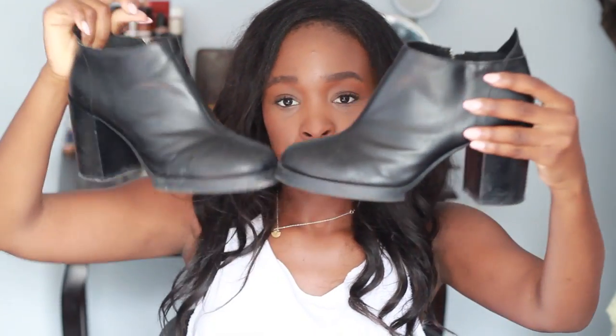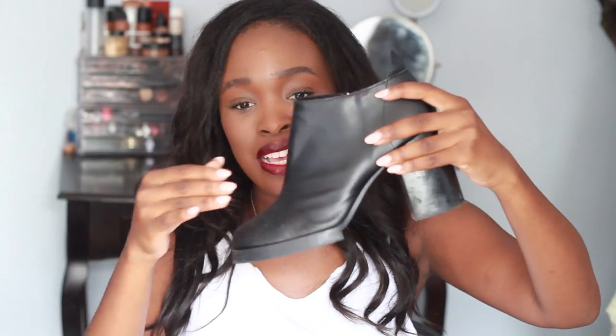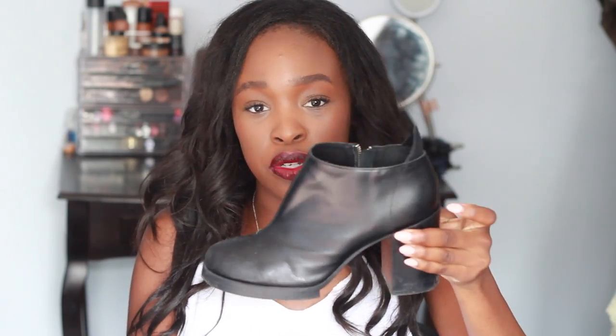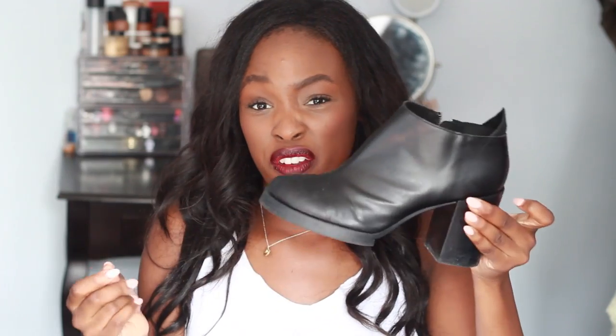While I was there I also bought these shoes — these are Cheap Mondays, also from Afterlife. They're so high — well, not so high, but high enough — and the heel is so thick that it really doesn't hurt. And I think they're going to be perfect for fall.